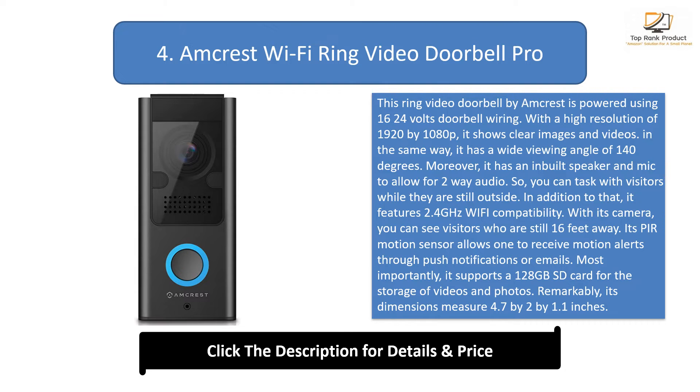So you can talk with visitors while they are still outside. In addition to that, it features 2.4GHz Wi-Fi compatibility. With its camera, you can see visitors who are still 16 feet away. Its motion sensor allows one to receive motion alerts through push notifications or emails. Most importantly, it supports a 128GB SD card for the storage of videos and photos. Remarkably, its dimensions measure 4.7 x 2 x 1.1 inches and it weighs 0.66 pounds only.